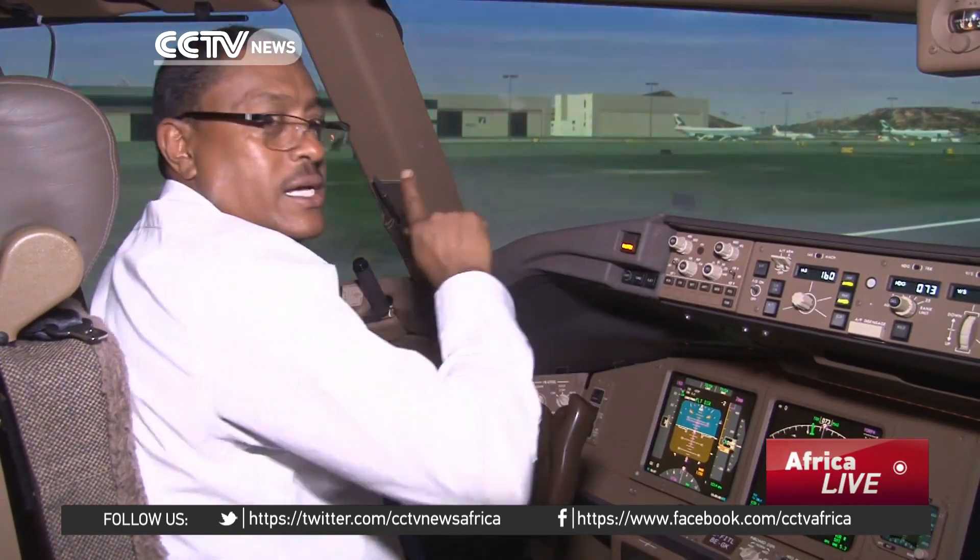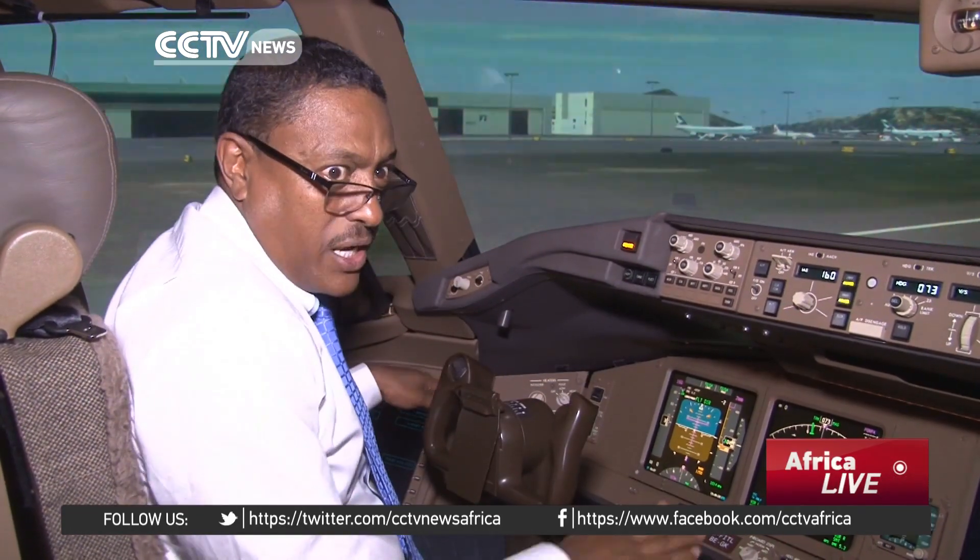The airplane will come back, make an approach, land automatically, stop, apply brakes, stop the aircraft — and in this case, the autopilot is in the park.